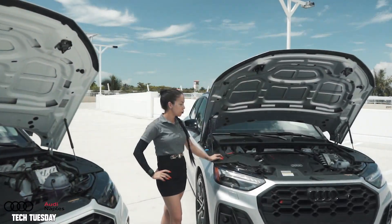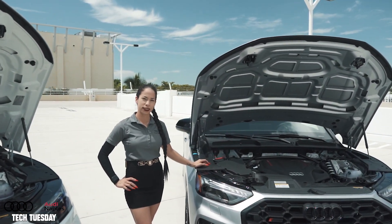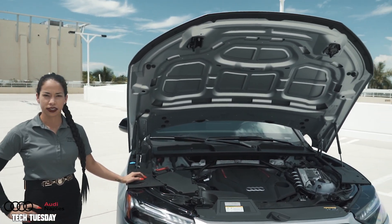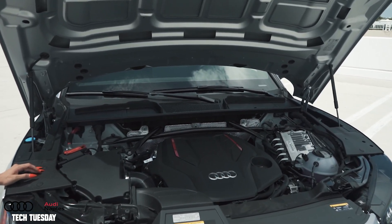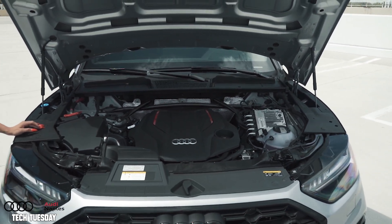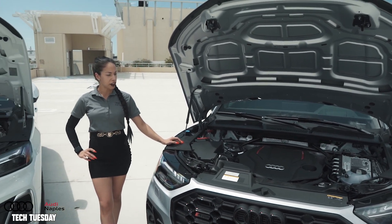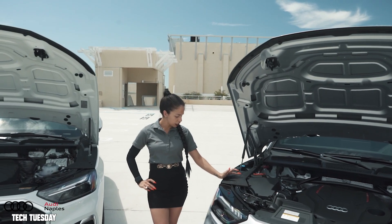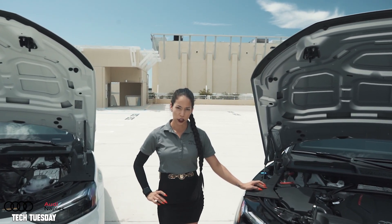For the 2023 SQ5 model, you are looking at 0-60 in 4.7 seconds. This is a 349 horsepower vehicle with a six-cylinder turbocharged engine. It has a displacement of 2,995. The engine block and cylinder head are aluminum alloy. Top speed is 155 miles per hour, though if you have all-season tires on the vehicle, the maximum top speed is 130 miles per hour.